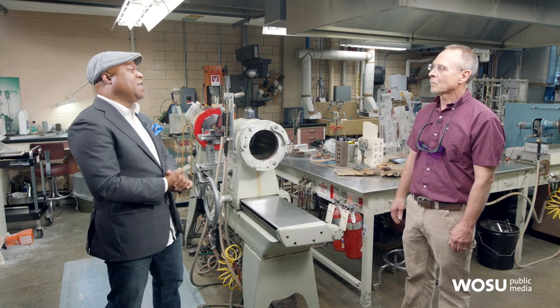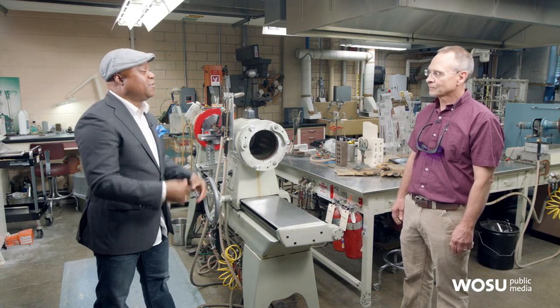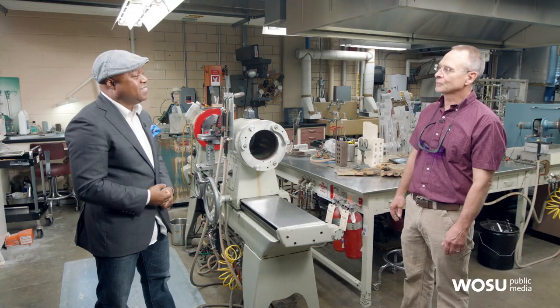Thank you so much for spending time with us on QED with Dr. B. It was a pleasure to have you on our show. You're welcome. Thanks for having me.